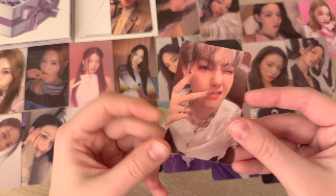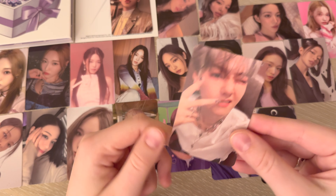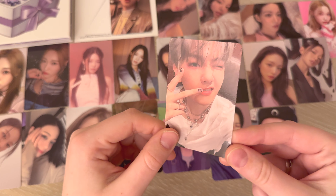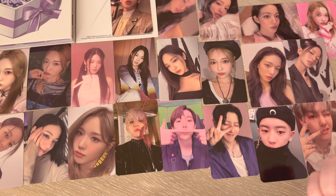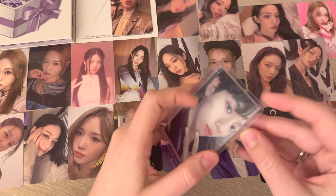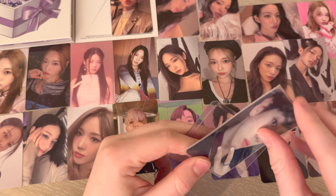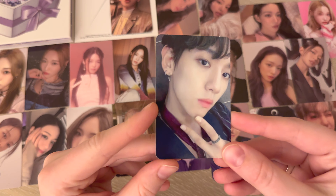I think this is Baekhyun's mini card for EXIST, which is really silly. I did pull this card because I did a group order for EXIST, but I didn't get to keep him, so nice to have him back. And then we have Baekhyun's Lotto Chinese version card.